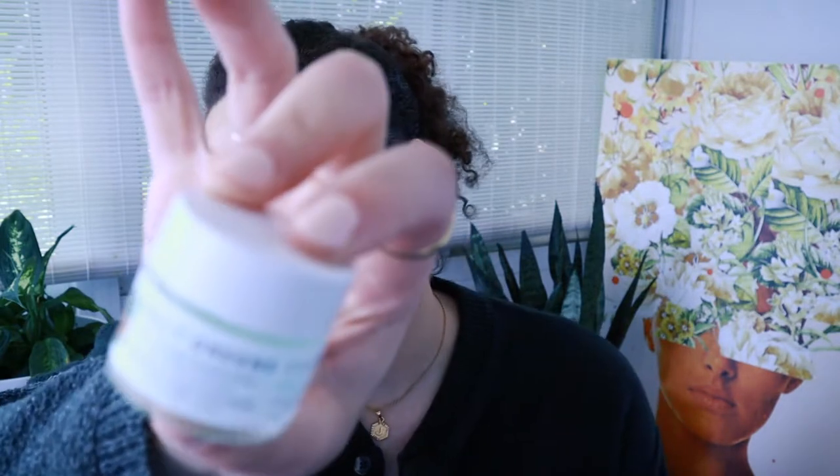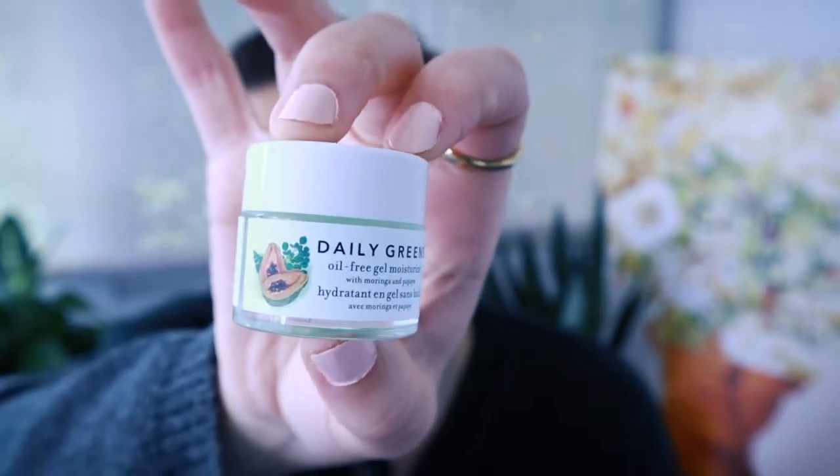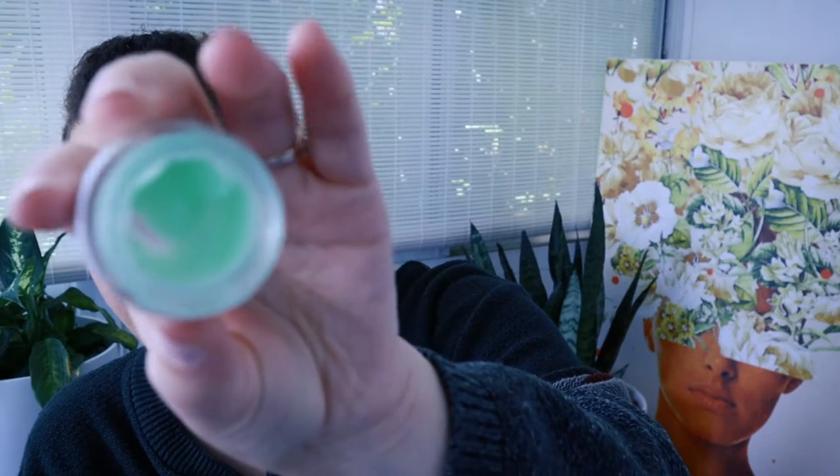Moving right along in my routine, I picked up this Kosas Daily Greens cute little mini oil-free gel moisturizer. I've heard people raving about this and I didn't understand why until I got it. I've used almost the whole thing at this point — it's a really small size, of course. But I really liked it and I think I'm gonna pick up the full size. It's been working wonders on my skin. I feel like my skin is a lot more hydrated than it used to be, and that's enough for me to buy it.